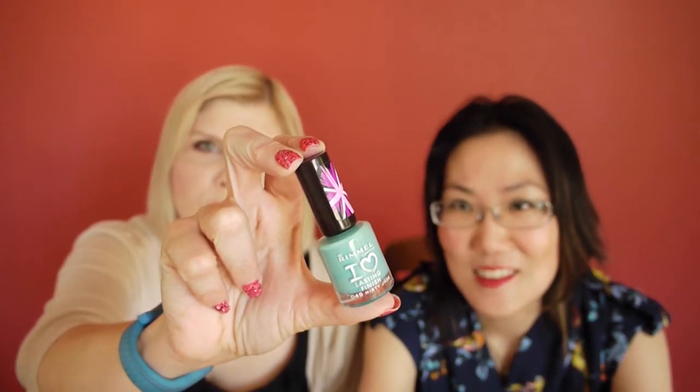Moving on to nails. One is a really recent discovery for me — Misty Jade. These are the Rimmel Lasting Finish polishes. They are so good because they're so cheap. They have the staple colours, but this one's a little bit out there — it caught my eye. I've also got Cranberry Zest, which is almost like a gel finish, really high shine, and it does as it says — it's a lasting finish.